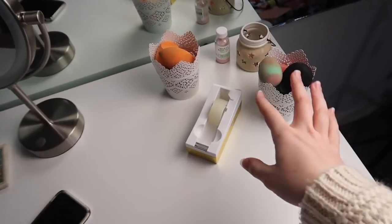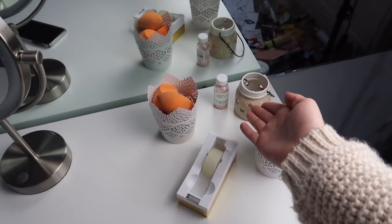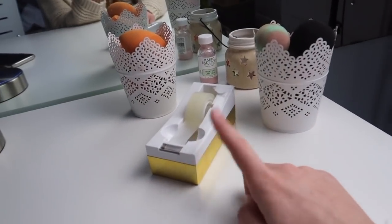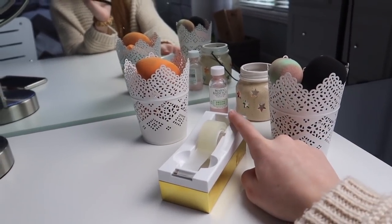Over here I have just some beauty blenders, and these holders are from IKEA. Then this I made — I painted a pottery thing. It's just like a decoration. I have some tape, honestly I don't really know why — I think it's just a decoration. And my Mario Badescu drying lotion back there.